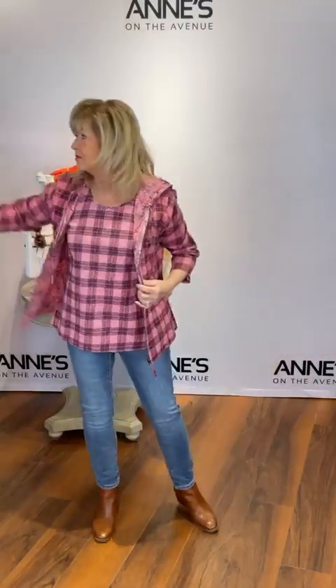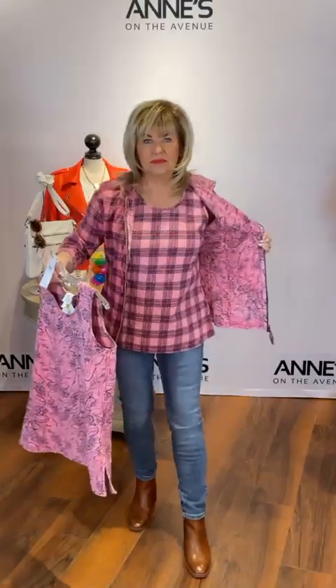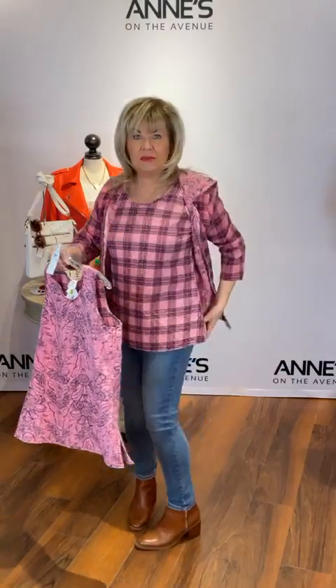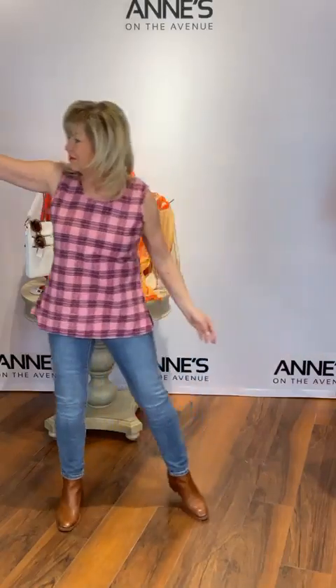Underneath is that same little matching tank — also reversible, so you're getting two tanks in one. $105 for this one, we've got small, medium, large, and extra large. It has a super cute little slit at the bottom, really comfortable and feels really good on. You are getting both of those prints — totally reversible in that great little pink.